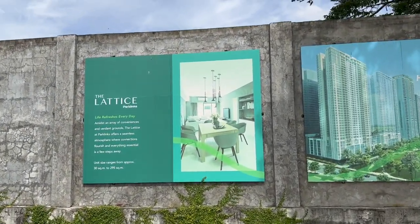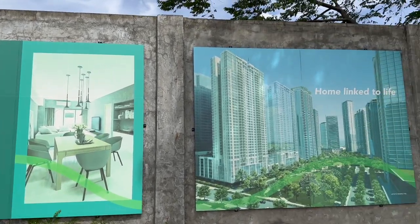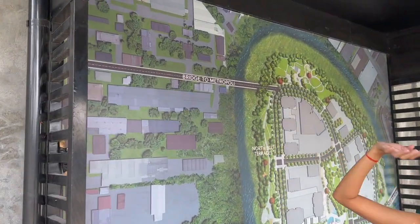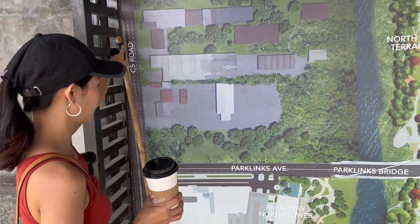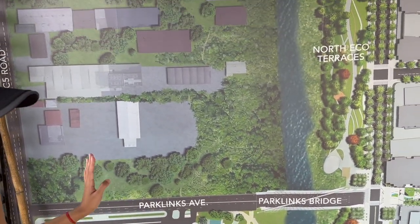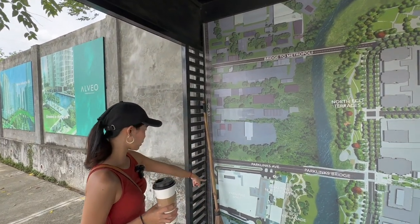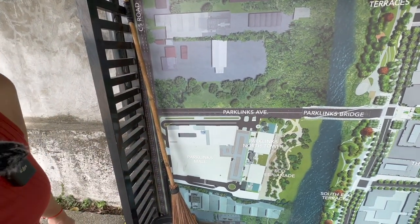There's a map here. One of the projects from Alveo is called The Lattice. Would you look at that — it's like the whole development map. This is extremely cool. So we came here from C5. Right at C5 would be the Park Links Mall. Let me zoom in on that — there it is, Park Links Mall.